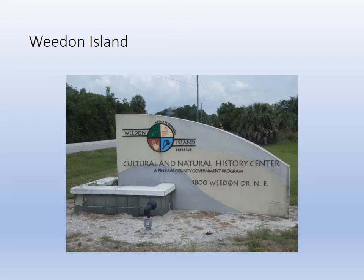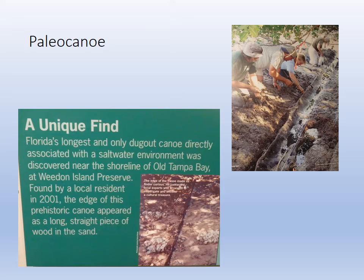Weedon Island is a beautiful preserve. It's got a kayak trail, a fishing pier, hiking trails, and the Cultural History Center museum. I definitely recommend checking out their website and giving them your email address — you'll get a monthly newsletter. They have photography classes, nature hikes, guided kayaks, and all kinds of great programs to enrich your life here in Tampa Bay.